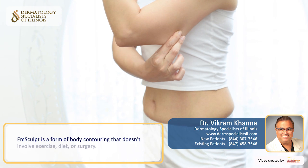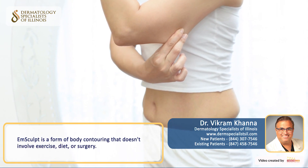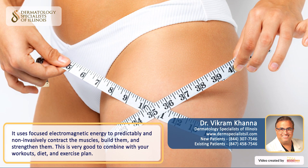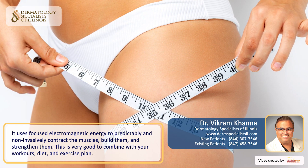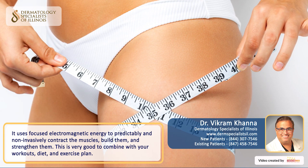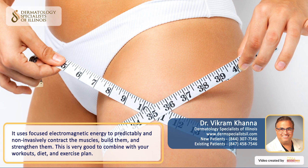M-Sculpt is a form of body contouring that doesn't involve exercise, diet, or surgery. It just uses focused electromagnetic energy to predictably and non-invasively contract the muscles and build them and make them strong, and this is definitely very good to combine with your workouts and your diet and exercise plan.